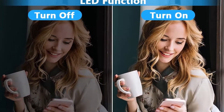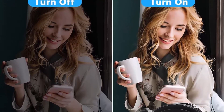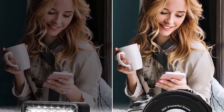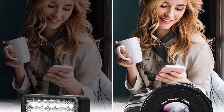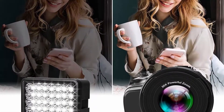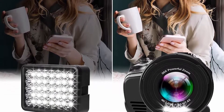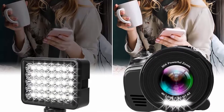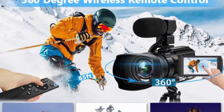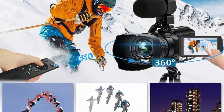Video Camera with Webcam and HDMI Output. The camcorder can be connected to a computer via USB cable and select PC mode for webcam mode. It is suitable for live broadcasting or chatting with friends. If you want to play video, you can connect to a TV with an HDMI cable to watch. This camera is also equipped with a 4500mAh battery, which can be used for 3 to 4 hours. It also supports recording while charging, so you don't have to worry about the battery running out during use.